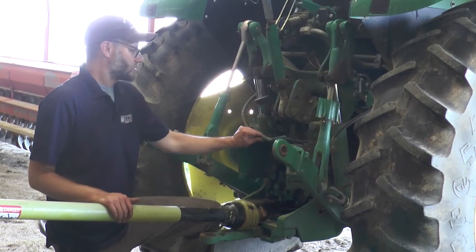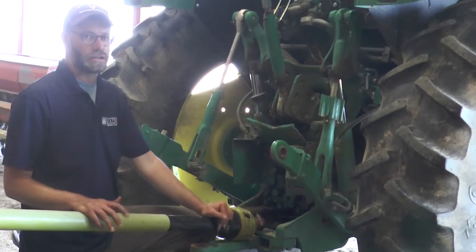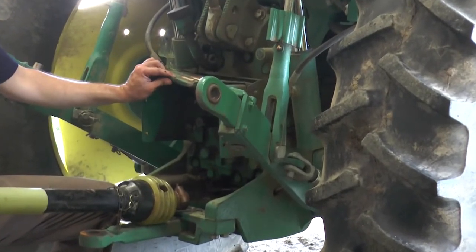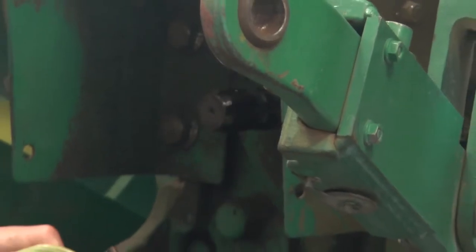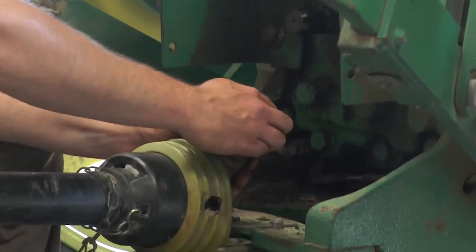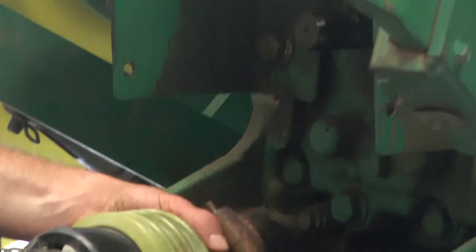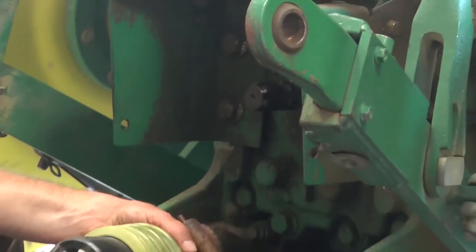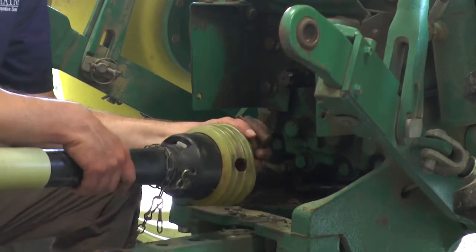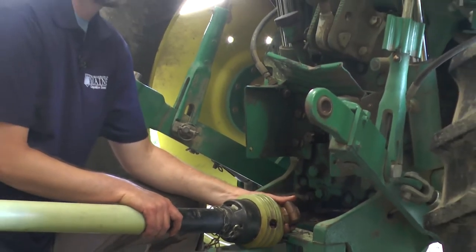First, take the master shield attached to the tractor and move it out of your way so you have more working room and can see what you're working on — but it's very important to put that back down after you're done attaching the PTO. Next, align the grooves in the stub off the tractor with the grooves of the PTO shaft on the implement. This can be difficult; it helps to lift the implement if you have a rototiller or flail mower so you can spin everything easily.